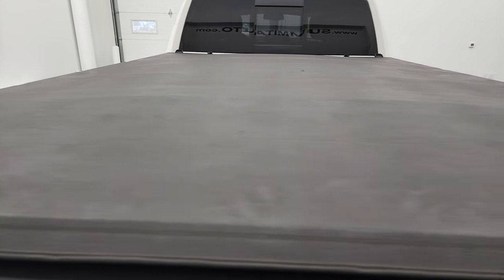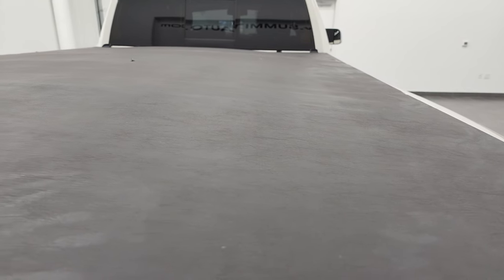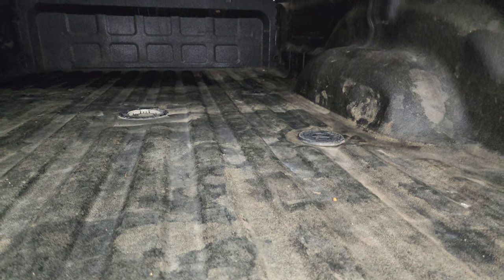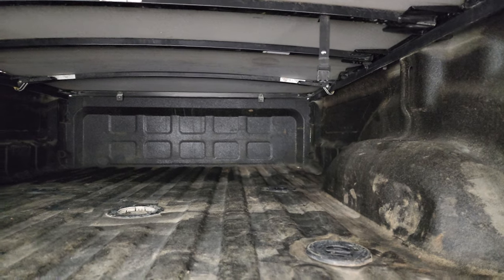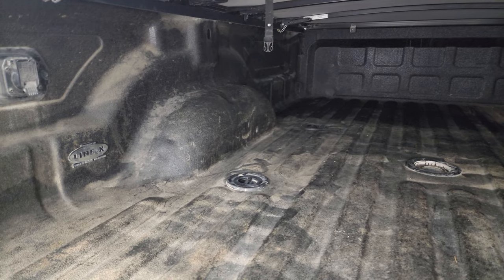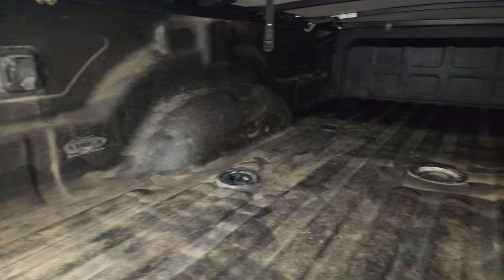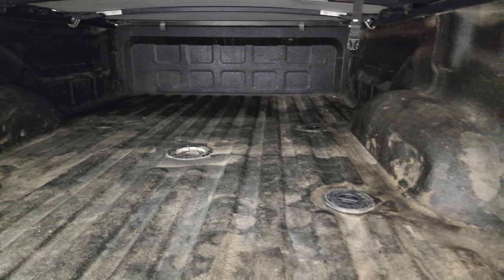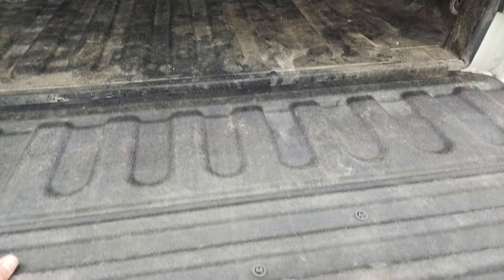It comes with a fold-up tonneau cover — there is one little rip on the top of that tonneau cover, though I think it's just on the surface. There is a Linex spray-in bed liner. You get a 5th wheel and gooseneck prep package, 7-pin wiring, and LED bed lighting back here. This has definitely been used as a truck, but the bed liner goes onto the tailgate as well, which is a nice touch.